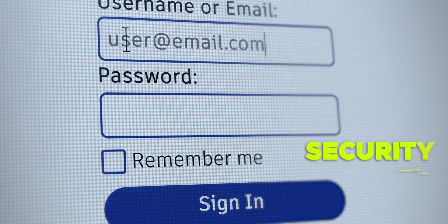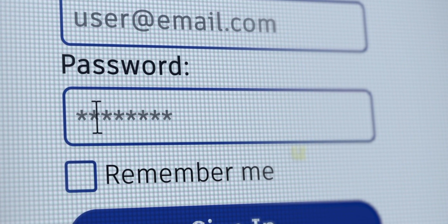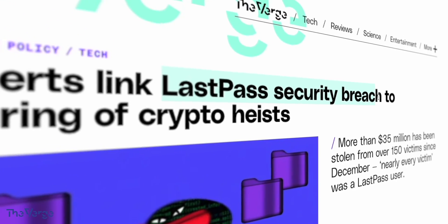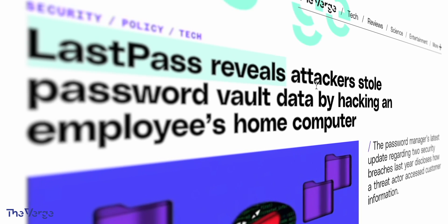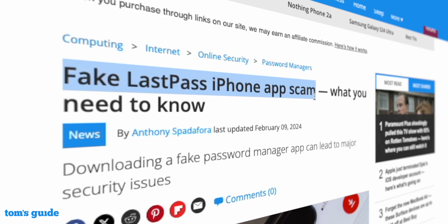Starting off with security, which is one of the most important parts of choosing a password manager. There's no point trusting all your information with someone if it's not secure. Of all the ones I've tested, LastPass really is in a league of its own when it comes to breaches — with multiple serious breaches over recent years and an issue as recent as last month. This seems to happen every time I make a video.